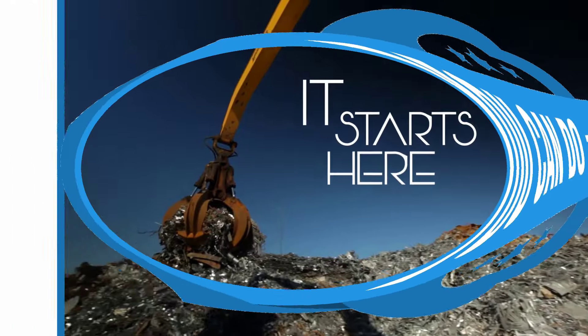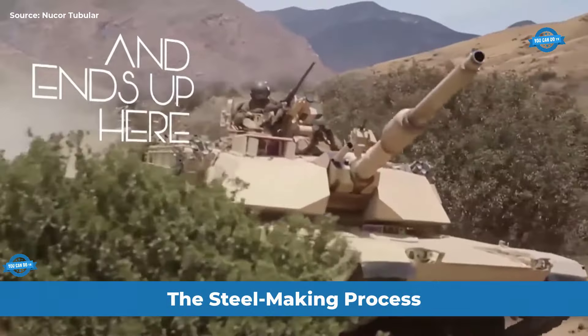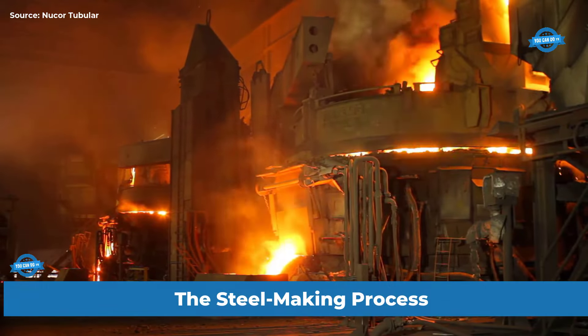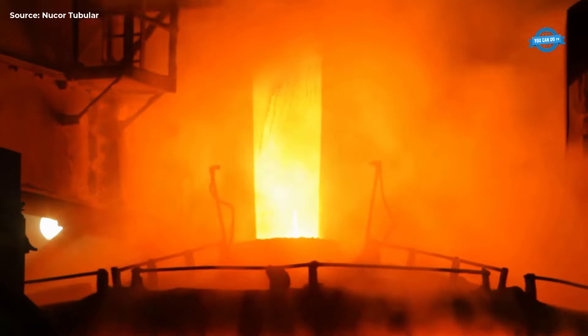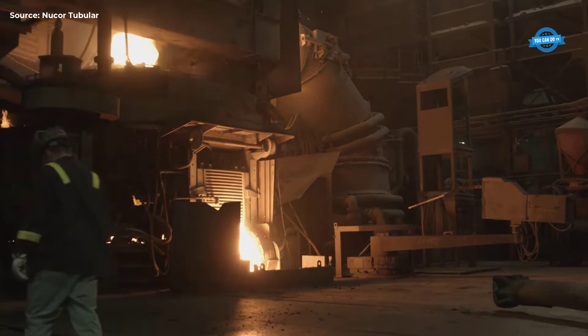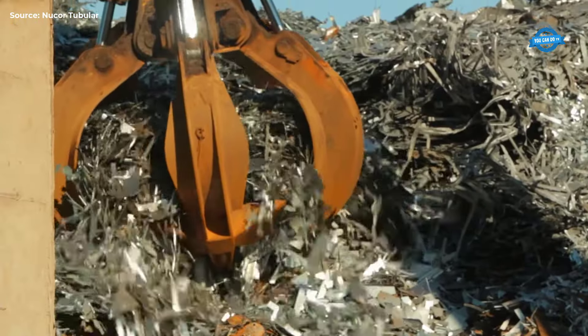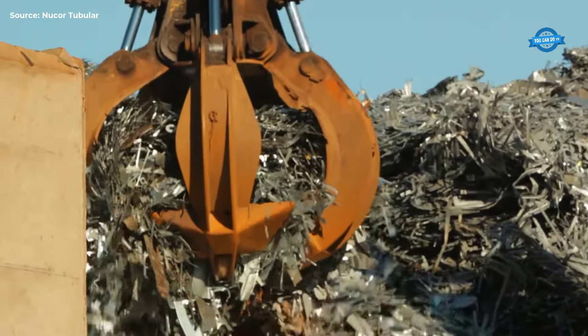Hello my friends and welcome back to the You Can Do TV channel. Steel is an essential material in our modern world, and much of it is produced at Nucor Steel Decatur. This facility combines exact chemistry with advanced technology to produce high-quality steel that is lighter, stronger, and more durable than ever before.